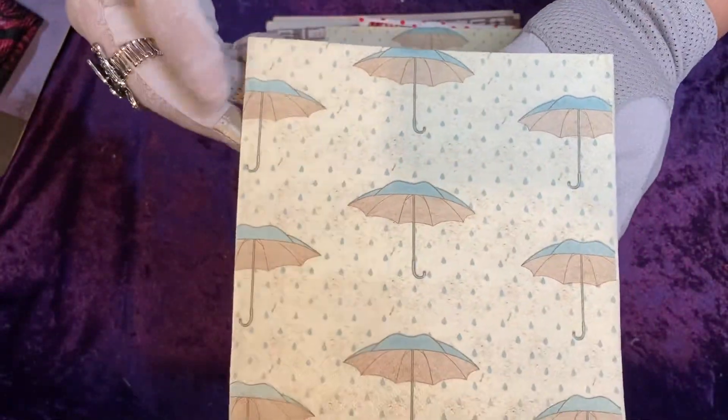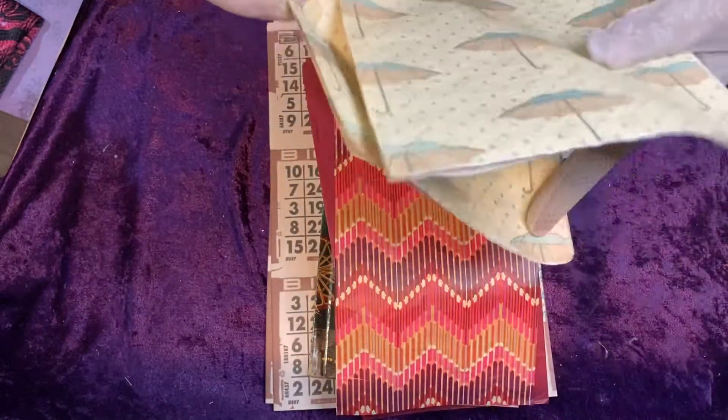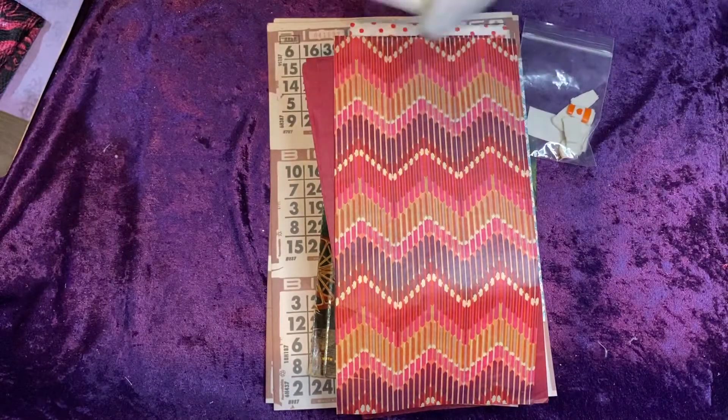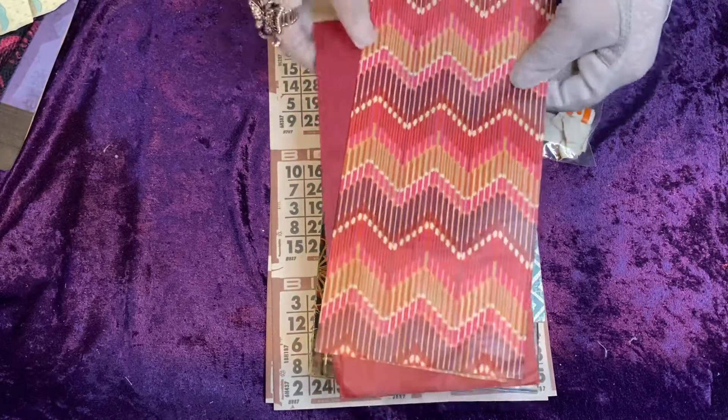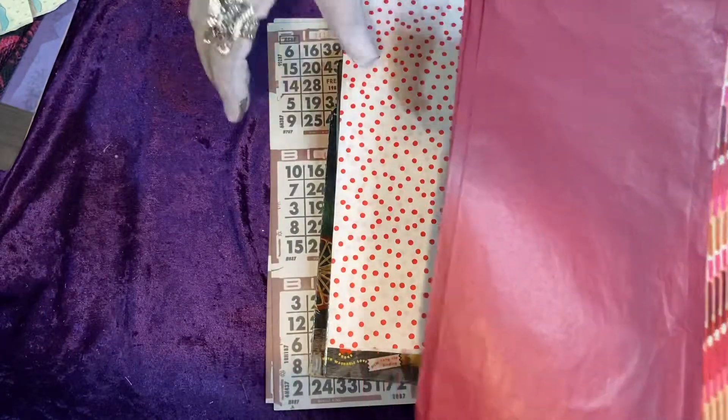And then I have this umbrella print napkin — purchased two of those. And then I purchased some flame stitch tissue paper, a tissue paper pack.